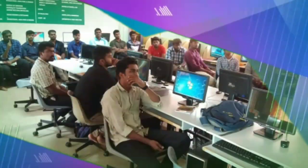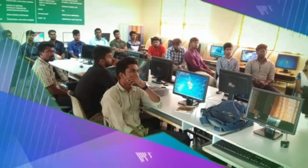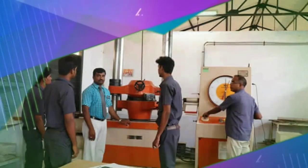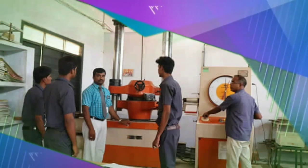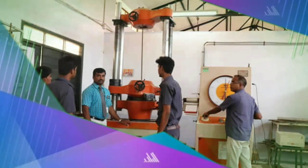CAD Lab: The CAD lab is equipped with AutoCAD software and is extensively used for design and drawing. Transportation Lab: The transportation lab consists of equipment used in the testing of bituminous materials, along with devices for mix design by both Superpave and Marshall methods.